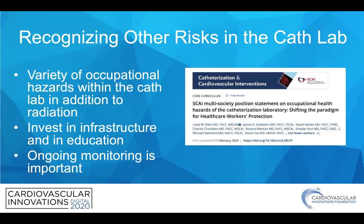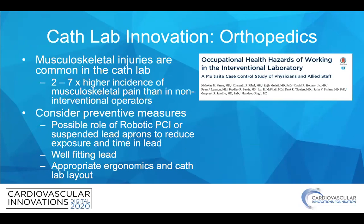It's also important to recognize other non-radiation risks in the cath lab. A multi-society position statement on occupational health hazards showed the importance of this, highlighting a variety of occupational hazards and the need to invest in infrastructure, education, and ongoing monitoring. For example, musculoskeletal injuries are common in the cath lab, with a two to seven-fold higher incidence of musculoskeletal pain for interventional cardiologists than non-interventional operators. You should consider preventive measures such as robotic PCI, suspended lead aprons, well-fitting lead, and appropriate ergonomics in cath lab layout.